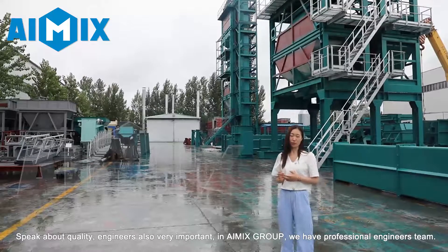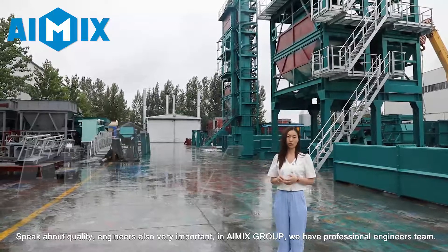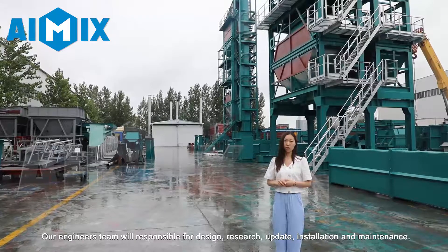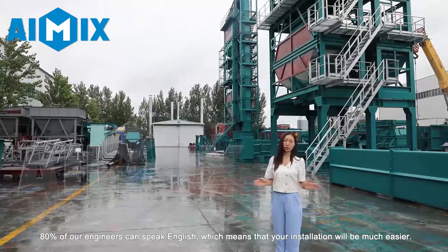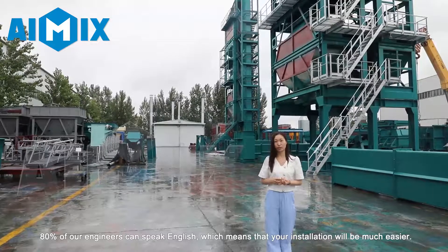Speaking about quality, engineers are also very important. In iMix Group, we have a professional engineers team. Our engineers team is responsible for the design, research, updates, installation, and maintenance. 80% of our engineers can speak English, which means that your installation process will be much easier.